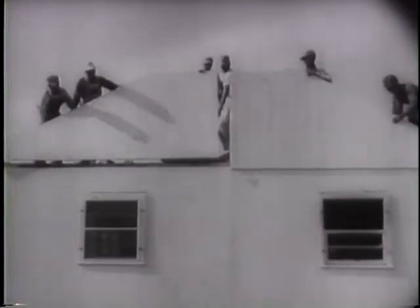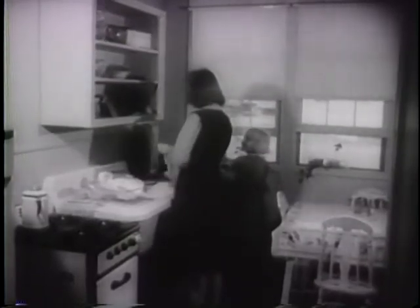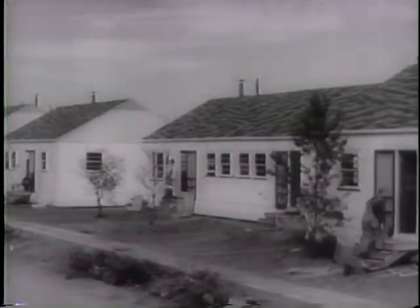There goes the roof and here's the finished product. Kitchens are modern and equipped with the latest appliances. From bedroom to living room, it's a model home. Where war workers need housing, whole communities like this spring up overnight.